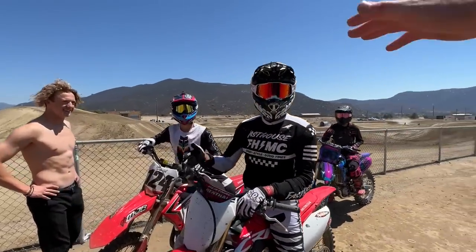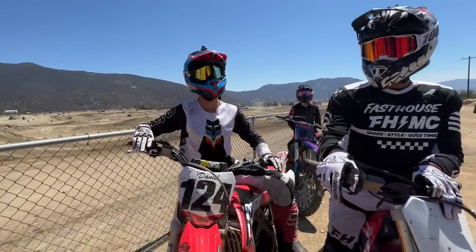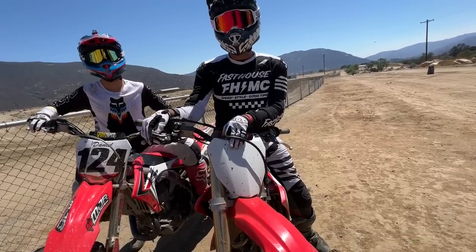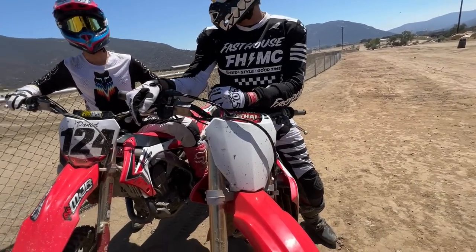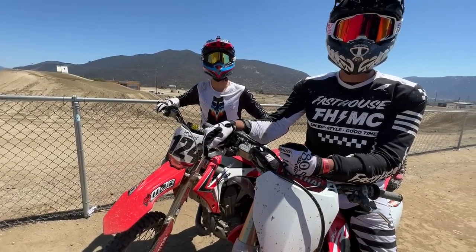What up, boys? What's up, dude? How you guys doing? Hell yeah, let's go baby. It was a good day, huh? Oh yeah, it's nice out. Honda teammates, too! Hey, nice haircut. You like that? I'm getting ID'd at the bars now.